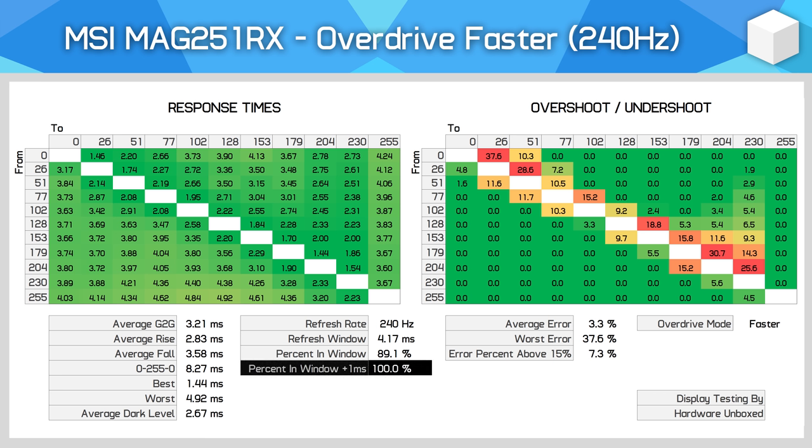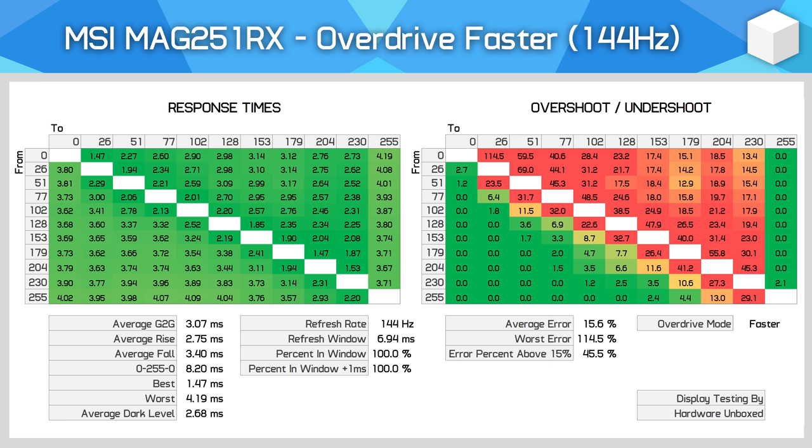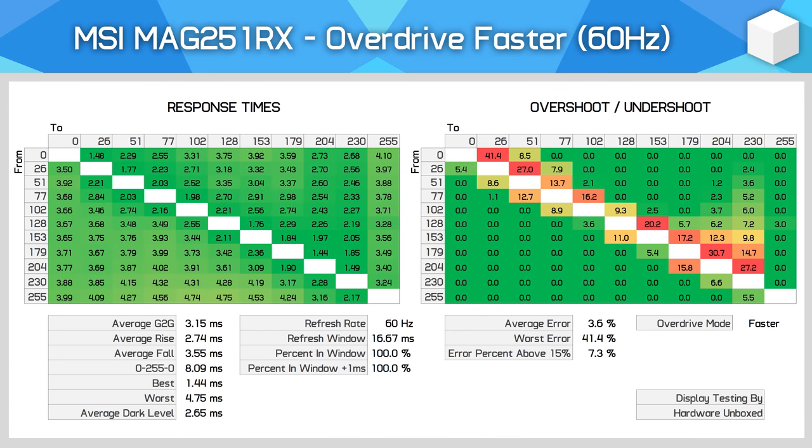With the faster mode, we now have excellent 240Hz compliance of 100%, which is a surprise to me given I didn't think this sort of IPS panel would be quick enough — but it is. A 3.21ms average is TN-like performance and comfortably good enough for a true 240Hz experience. This new generation of AHVA panels from AU Optronics is definitely up to the task. However, the faster overdrive mode isn't suitable for adaptive sync gaming, as performance drops away at 144Hz with significant overshoot. Interestingly, faster is also the best mode at a fixed 60Hz, delivering a 3.15ms average.